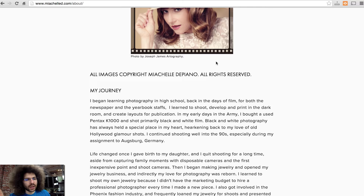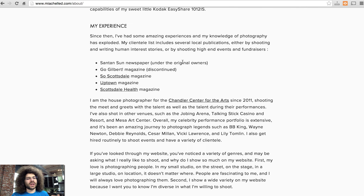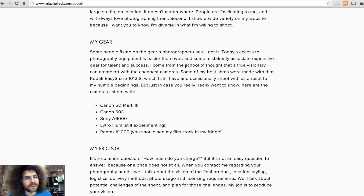So you're trying to convey the message on your site. Let's see what else she has here. She has 'My Journey' — I like to see the journey, it makes you think back, what a cool journey. My experience — I like that she wrote what she had. That could be a tear sheet page if you want. I'm the house photographer at so-and-so. And then my gear — some people fixate on the gear a photographer uses.